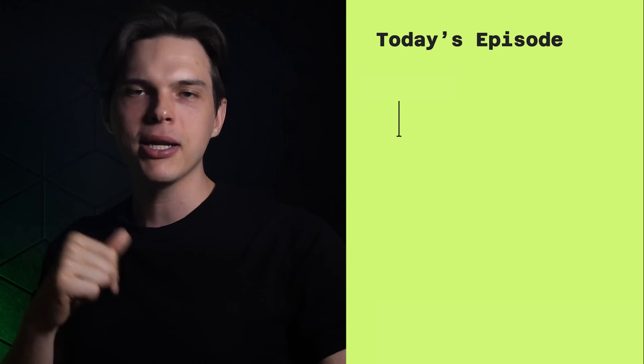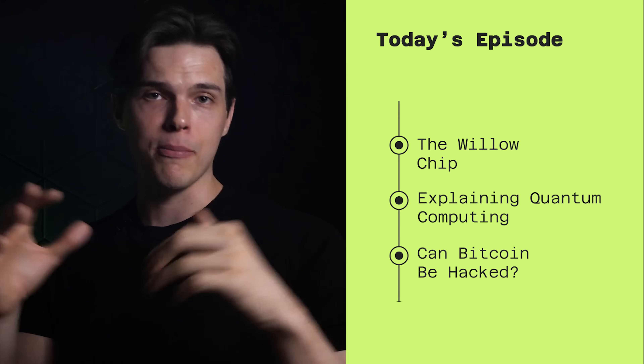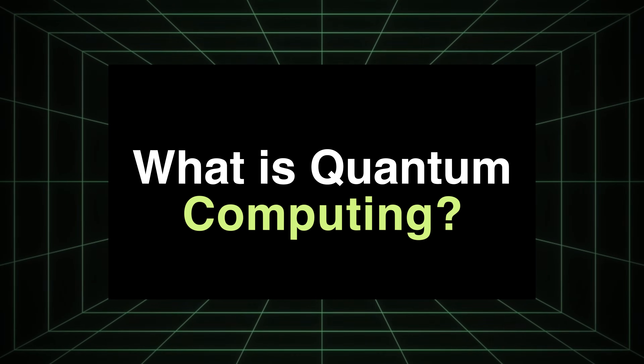On today's Bloom Academy, we'll break down what the Willow chip is, explain how quantum computers work, and answer the question that is on top of all our minds: can Bitcoin be hacked? I'm your host K, and let's dive into it.